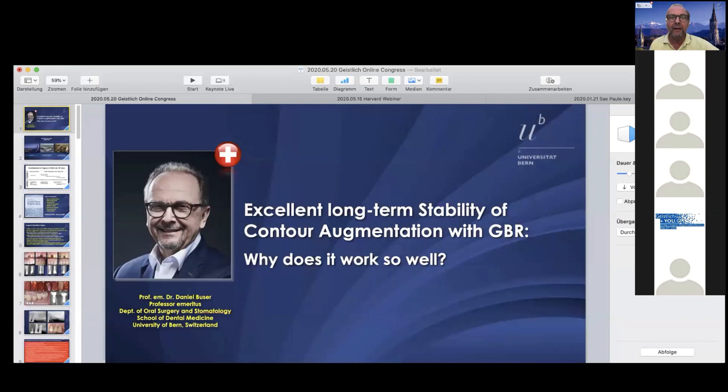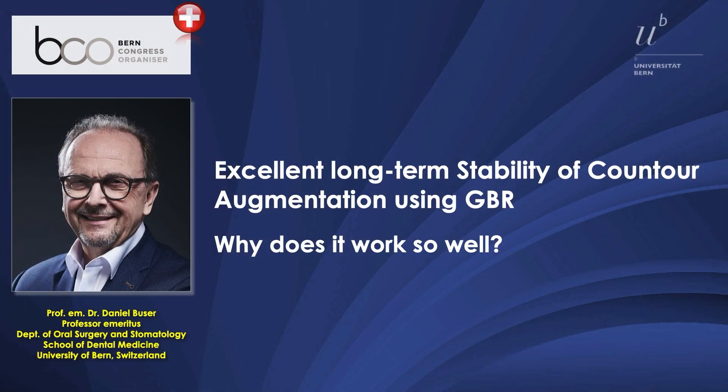Hello, good evening, Istvan. I hope you can hear me. It's a really big pleasure to be back. I have been listening to almost the entire Congress and I'm very pleased to see the quality and the excellent discussions we had. Now I want to share my screen. The topic of my lecture is the long-term stability of contour augmentation using GBR, and why does it work so well?